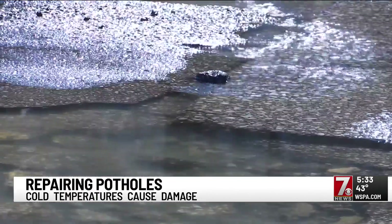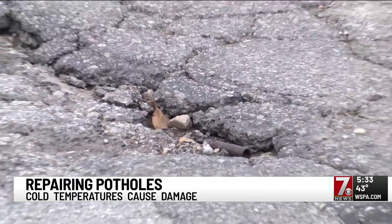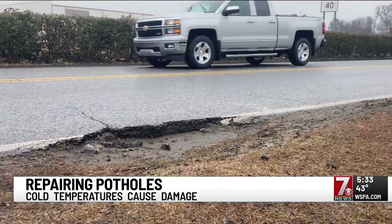In fact, the DOT says you could see many more potholes in the coming weeks. It'll probably be a few weeks, maybe a month, before we would start to see any pothole activity like that.